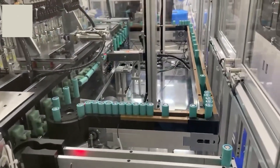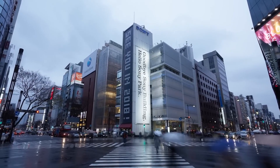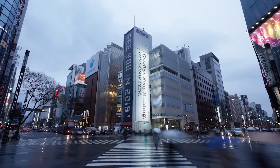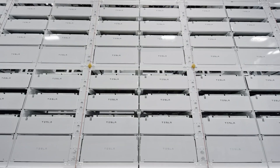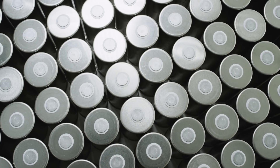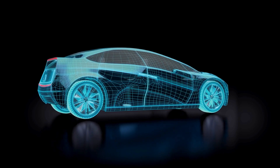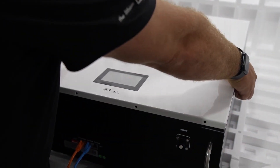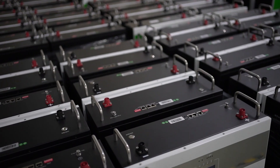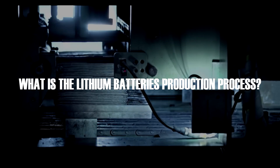A significant milestone in the commercialization of lithium-ion batteries came in 1991, when Sony Energy Tech commercialized the technology. Sony introduced these batteries in various shapes, including cylindrical, prismatic, and flat designs. This commercialization effort demonstrated the potential of lithium-ion batteries in a wide array of applications, from consumer electronics to electric vehicles, marking the beginning of a new era in energy storage technology.